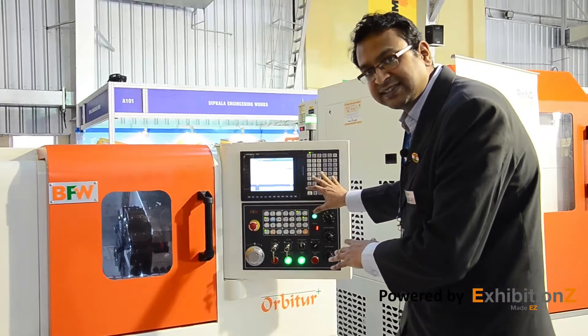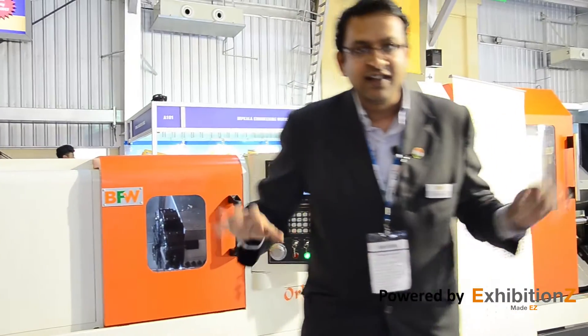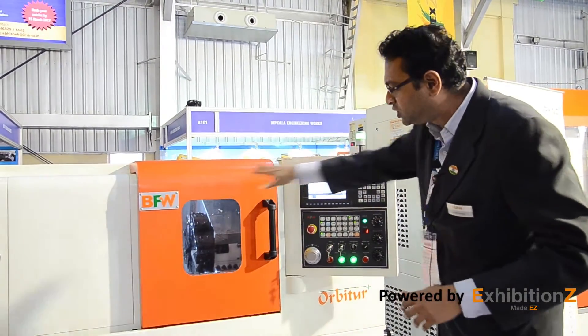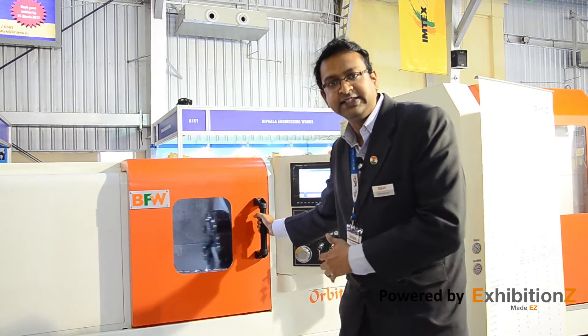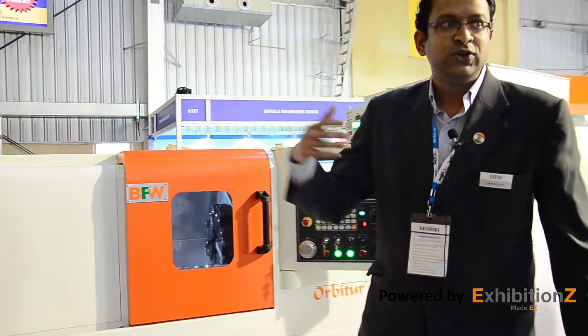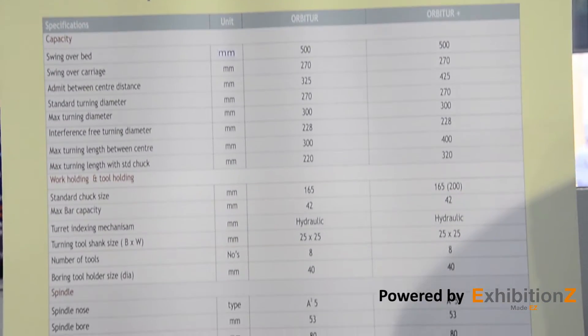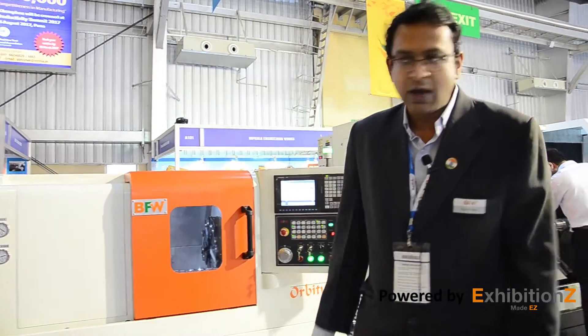I would also like to show you this swivel panel — a swivel panel which is so operator friendly that anybody can operate it with ease. Operator ergonomics has been maintained all through this machine. This door is very easy to handle and everything is concealed, so use this machine to improve the happiness of your operator — happy operator, better productivity, better reliability from your production operations.